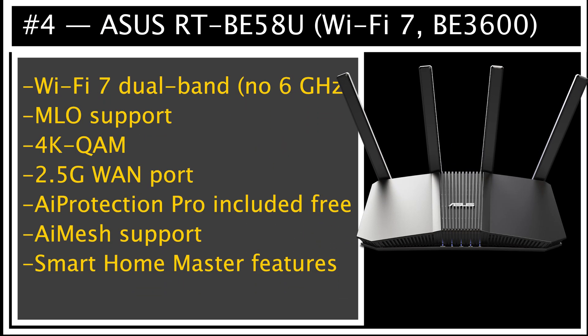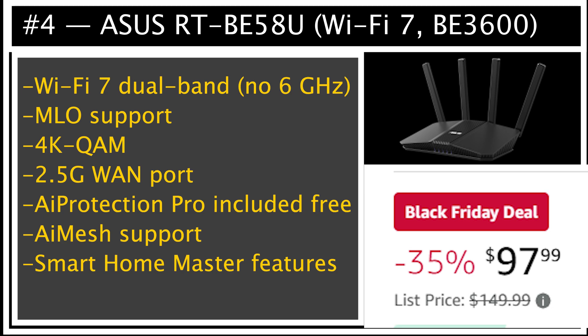Number 4 is the Asus RTBE58U, a Wi-Fi 7 router that dropped under $100 for Black Friday, which was kind of surprising. Just keep in mind, even though it is Wi-Fi 7, this one is dual-band, meaning it doesn't have the new 6 GHz band like the higher-end models. But you still get MLO support, 4K QAM, a 2.5 GB WAN port, AI Protection Pro, Smart Home Master, and full AI mesh support. So even without 6 GHz, you're getting strong Asus features and better long-term value than most sub-$100 routers.